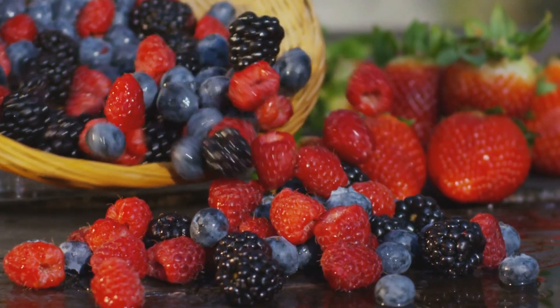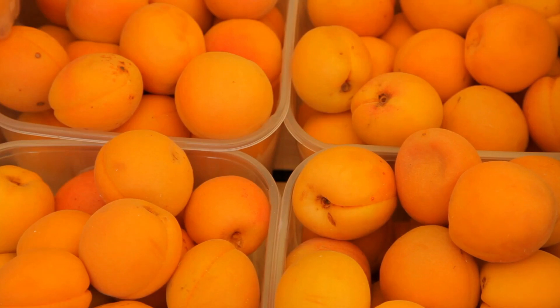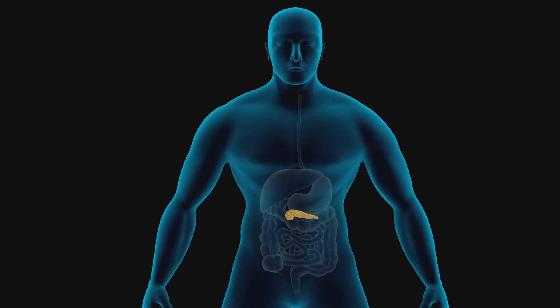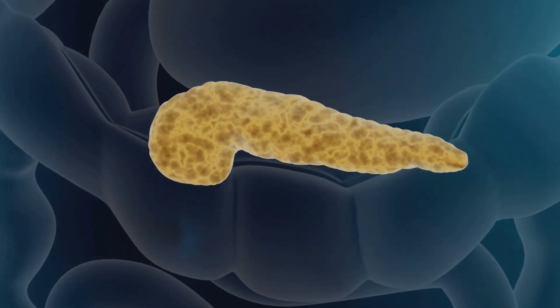Today, we've covered three amazing fruits that can help lower blood sugar levels: berries with their fiber and antioxidants, apricots for their blood sugar regulation properties, and pomegranates which might just be the secret weapon against high blood sugar. However, it's essential to consider individual responses and consult with healthcare professionals for personalized advice. Now, I want to hear from you — what is your favorite fruit for blood sugar management? Leave a comment below, and don't forget to check out my other videos on health and wellness. Thanks for watching!